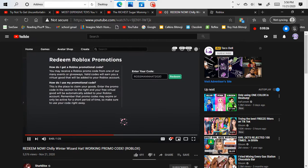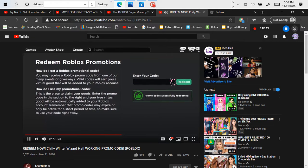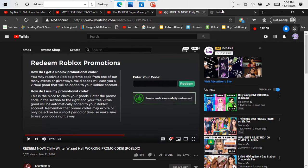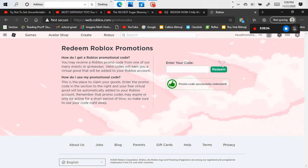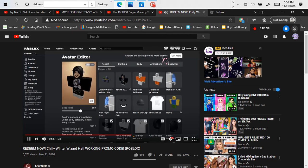So 'Ross Manhattan 2020' — once you type in this, go ahead and click on redeem. It should say promo code successfully redeemed. If we go over to our avatar editor and into our inventory, we should actually find that we have got the chili.